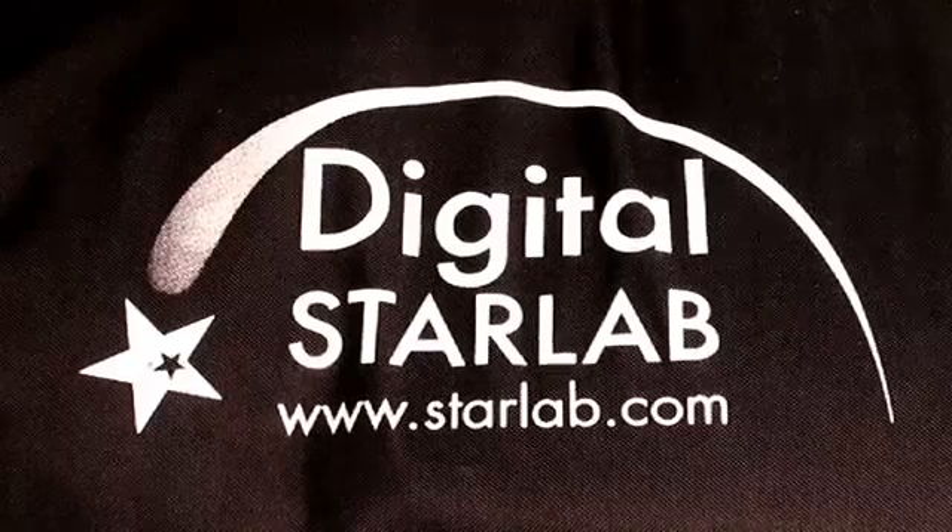It's what teaching and learning should be. Energize your universe with Starlab.